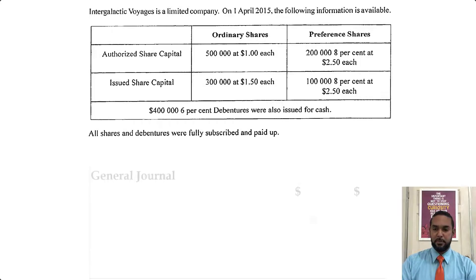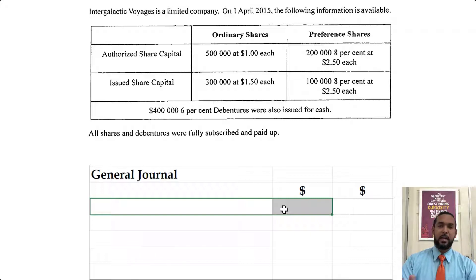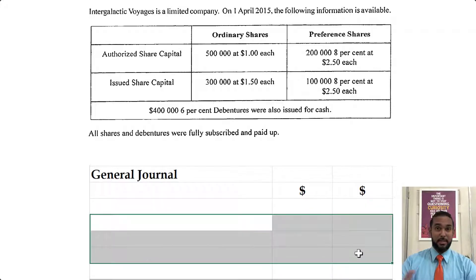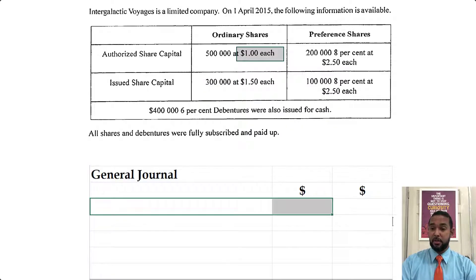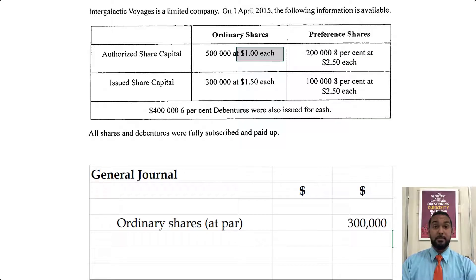Let's deal with the share capital first. With journal entries, we know the debit entry is supposed to come first, but that'll go to cash or bank. We need to know how much money first, so we're going to populate the credit entries and then put the debit — but the debit will be shown first. The first credit entry is the 300,000 ordinary shares at the par value of $1. They were issued at $1.50, but you need to record the par value separately from the premium. So 300,000 by $1 is $300,000 — ordinary shares at par, $300,000.